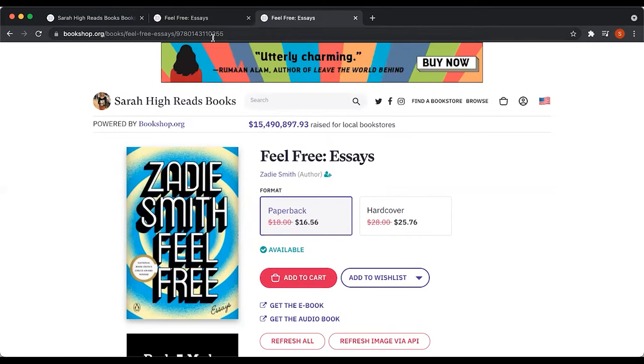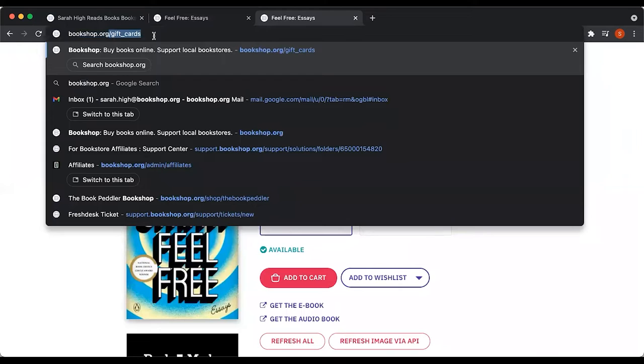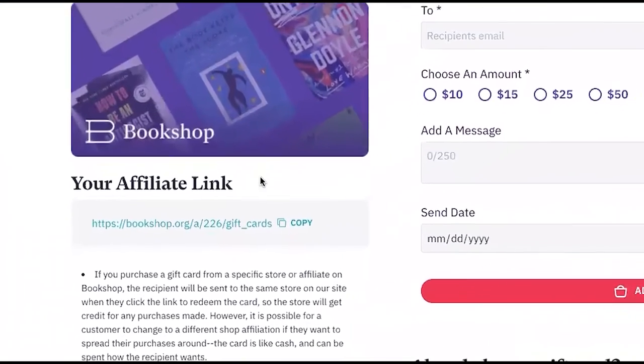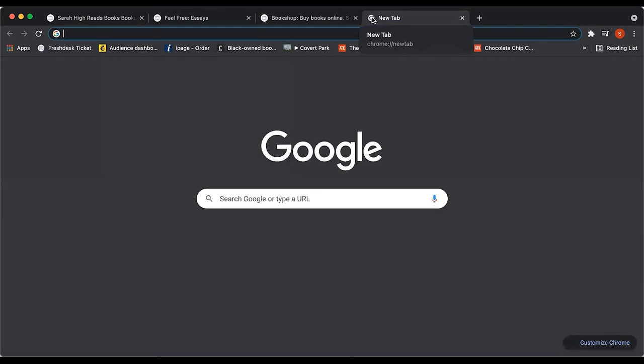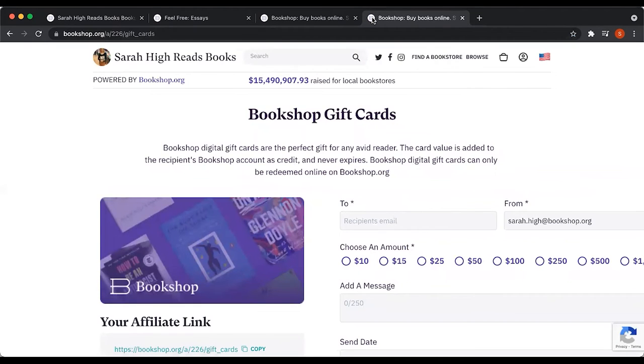To link to a gift card on bookshop.org, go to the gift card page, which is bookshop.org/gift_cards. Because I'm logged in, I have my specific affiliate link for gift cards available right underneath the gift card image. If you want to link to a specific gift card, go to the gift card page and copy that gift card link from where it says 'your affiliate link.' Digital gift cards are perfect for holidays, birthdays, or anytime you want to share a digital gift card that will benefit your storefront on bookshop.